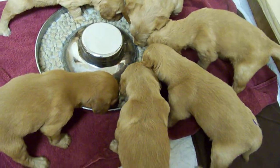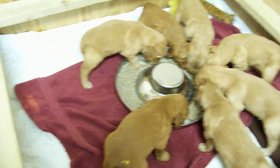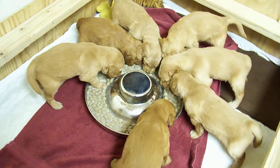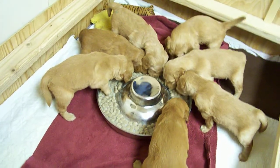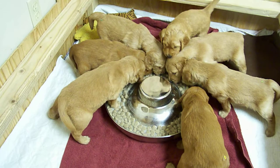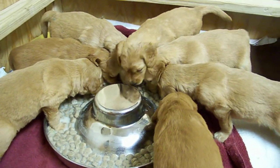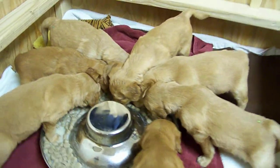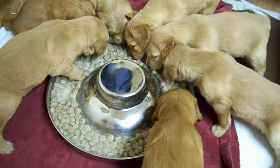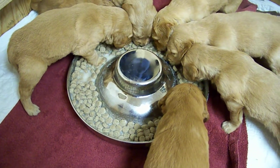As you can see, they're really growing. Some of them have to get right in the bowl with the food.